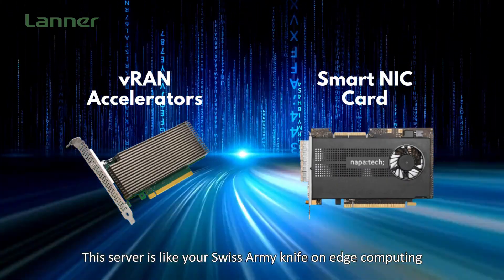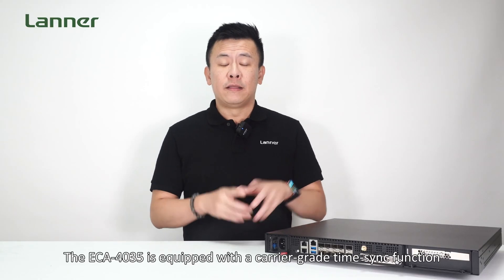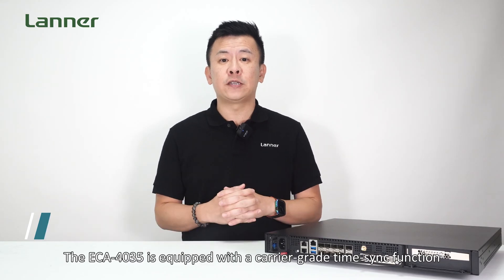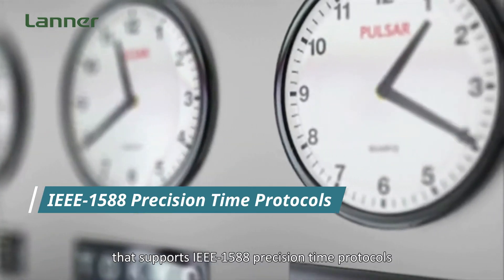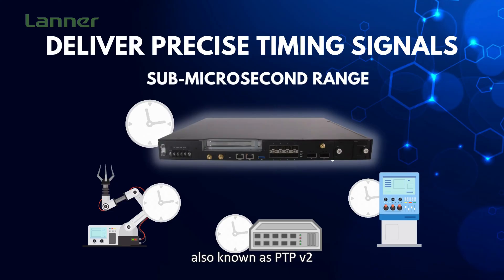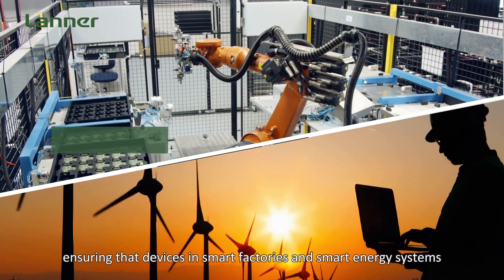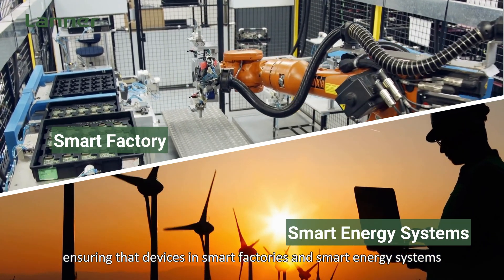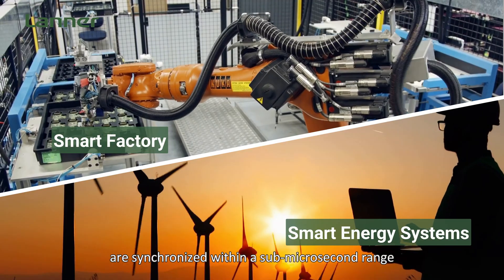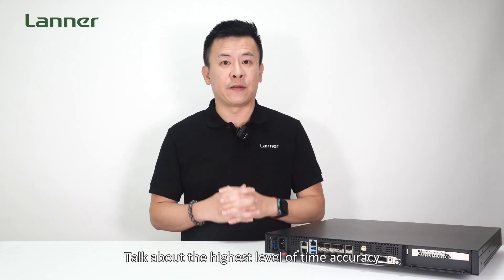This server is like a Swiss army knife for edge computing. The ECA4035 is equipped with a carrier-grade time-sync function that supports IEEE 1588 precision time protocol, also known as PTP-V2. This means it can deliver precise timing signals via Ethernet, ensuring devices in smart factories and smart energy systems are synchronized within a sub-microsecond range. Talk about the highest level of time accuracy.